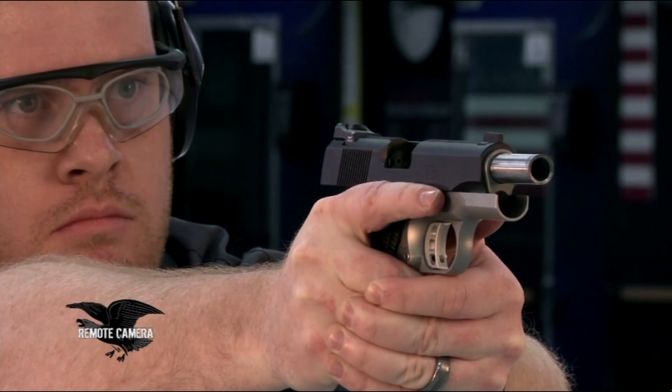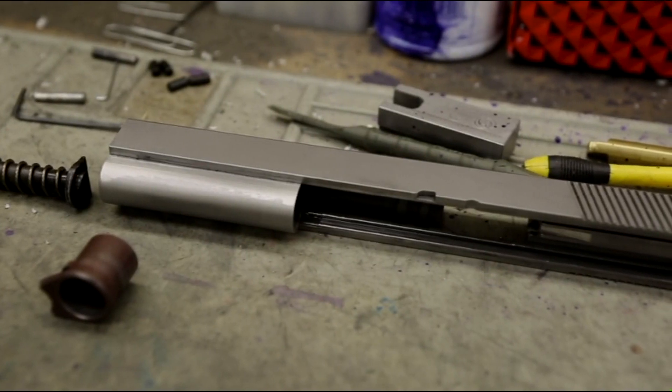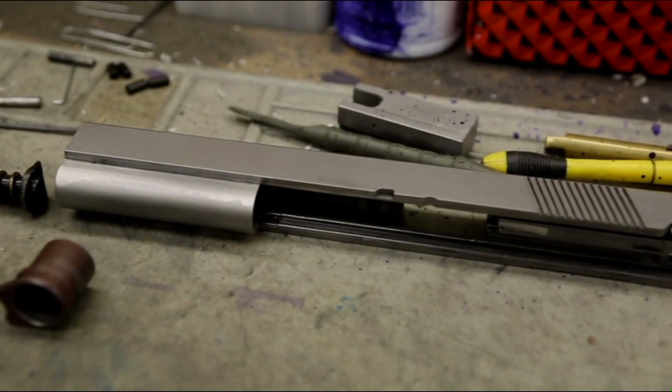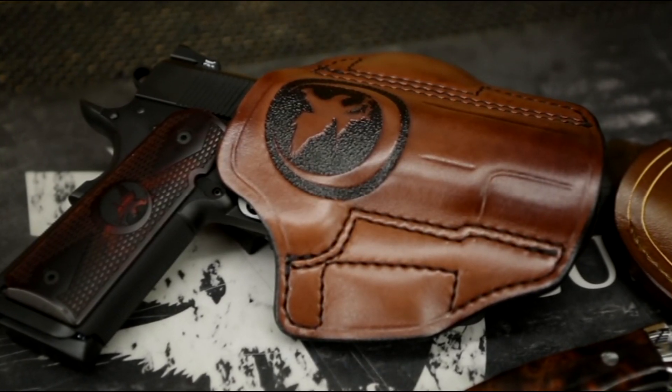The majority of pistols that we build are .45 — that's what the 1911 is, that's how it started and originated, and that's what we love to build. For 10mm, we build in all the five-inch guns and the six-inch long slide. We also do that six-inch long slide in .45. For 9mm pistols, we can build in anything from the T4 all the way up to any of the five-inch guns.